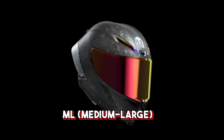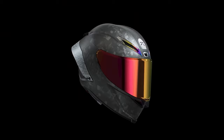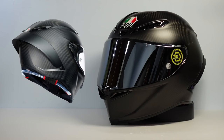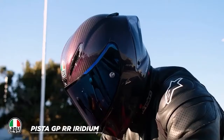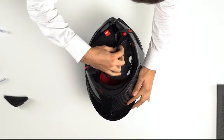The MS (medium-small) and ML (medium-large) have separate shells, allowing the weight of each distinct size to be kept as low as feasible. The Pista GPR also features a large dual-plane rear spoiler to lessen turbulence behind the rider's helmet. AGV claims a four percent aero increase over the Pista GP, and computational fluid dynamics (CFD) simulation software was combined with wind tunnel testing for aerodynamic development, helping maintain the rider's head stable even while turning quickly. The spoiler is also designed to be simple to remove in the case of a collision.